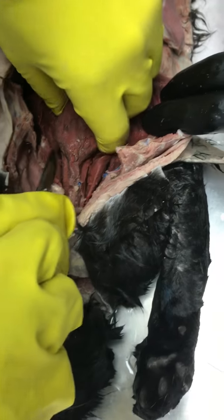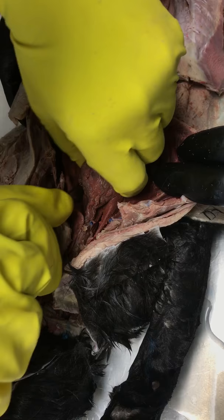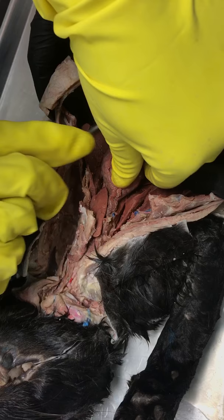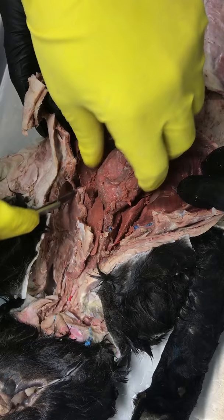The heart, located in between the lungs, is about to be cut around the pulmonary veins and the pulmonary artery, on the left side of the cat. The heart is the main pump of the cat's body, and is being cut from the lung and the diaphragm tissue. Soon to be cut from the aorta itself.